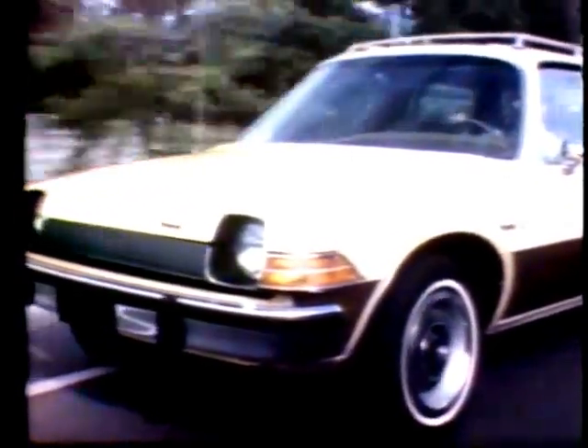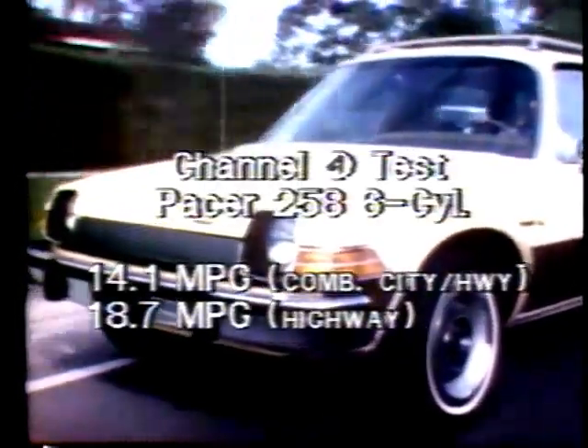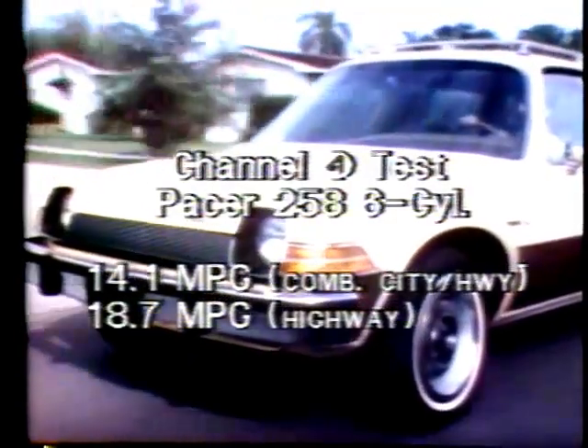In all, we drove our Pacer more than 600 miles. In a combination of stop-and-go and expressway conditions, we averaged 14.1 miles per gallon. In mostly highway driving, we averaged 18.7 miles per gallon with full-time use of the air conditioner.